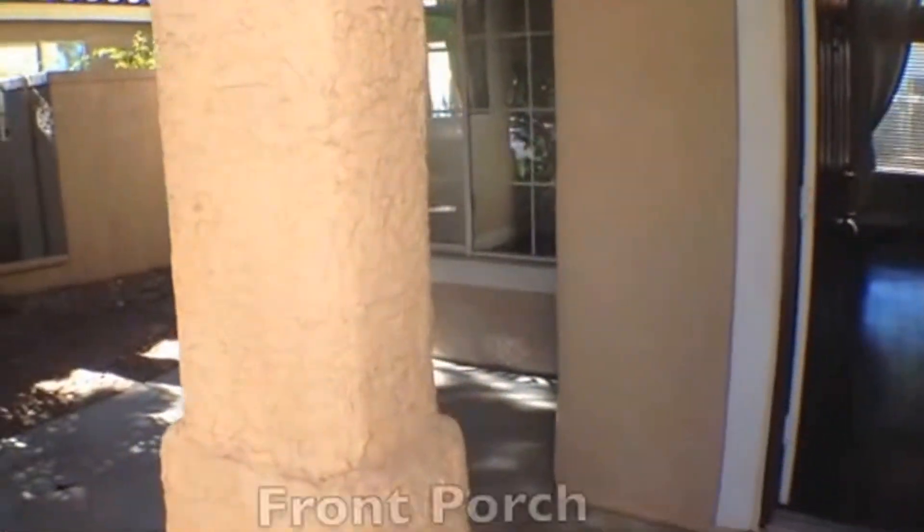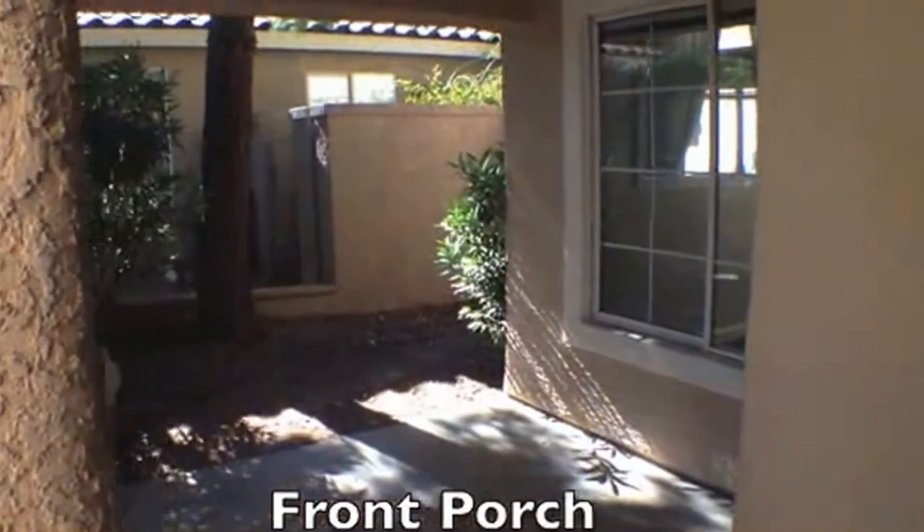As we walk up to the front of the home, you'll see a nice little front porch to the left. Now we'll step into the home.